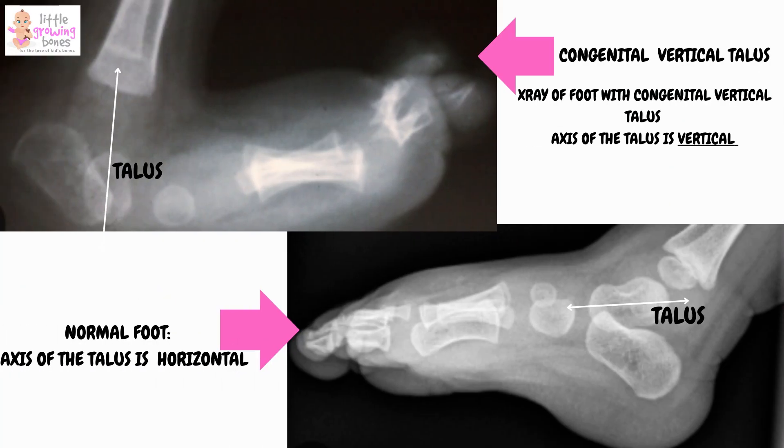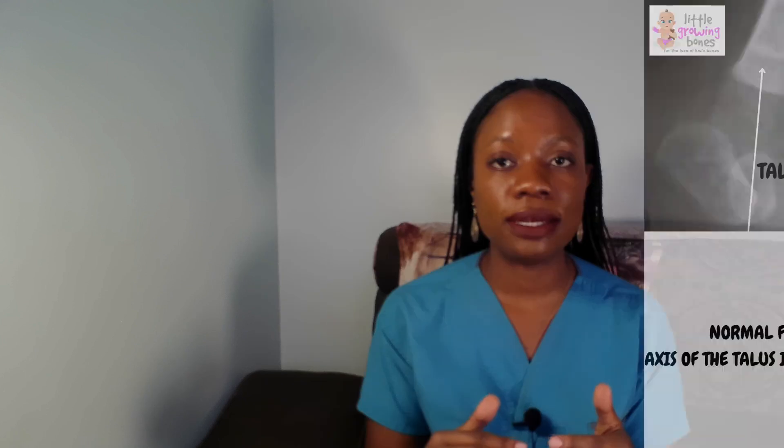Doctors can easily spot CVT at birth just by looking at the foot's appearance and shape. But to confirm the diagnosis, we need to get an X-ray, which clearly shows how the bones are misaligned. In some cases where a genetic condition is suspected, additional tests might be recommended.